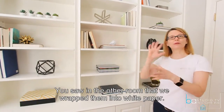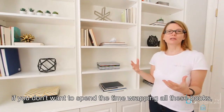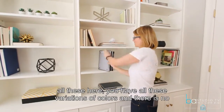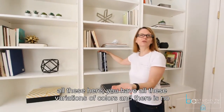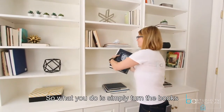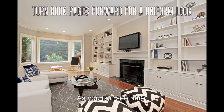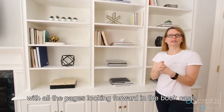You saw in the other room that we wrapped the books in white paper. However, if you don't want to spend the time wrapping all these books, there is another trick. If you see a bookcase filled with books that have all these variations of colors and no uniformity, what we do is simply turn the books around — and it makes it look much more uniform, as you can see here with all the pages looking forward in the bookcase.